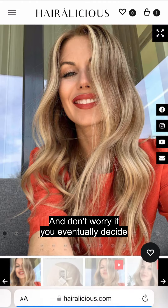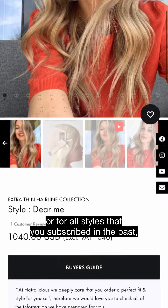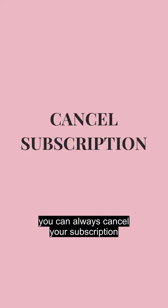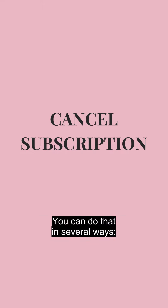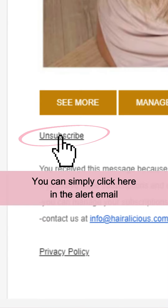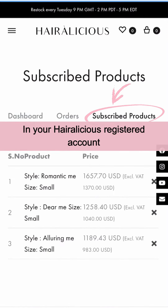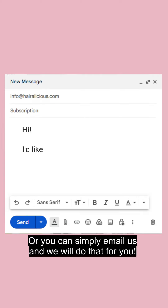And don't worry — if you eventually decide that you don't want to receive alerts for this or for all styles that you subscribed to in the past, you can always cancel your subscription. You can do that in several ways. If you want to unsubscribe from a style, you can simply click here in the alert email. You can also manage all your subscriptions in your Hairlicious registered account, or you can simply email us and we will do that for you.